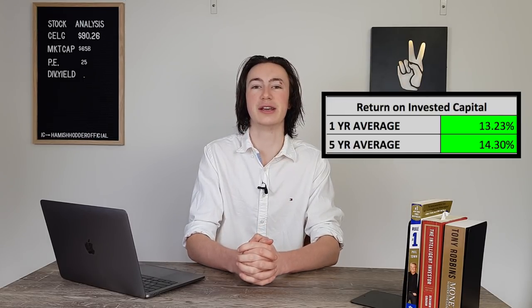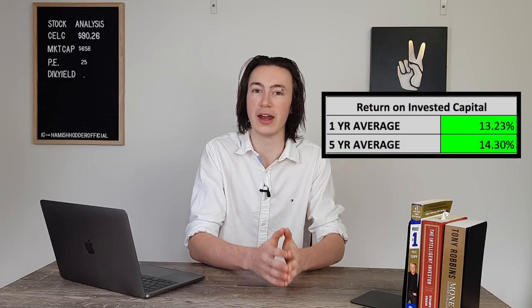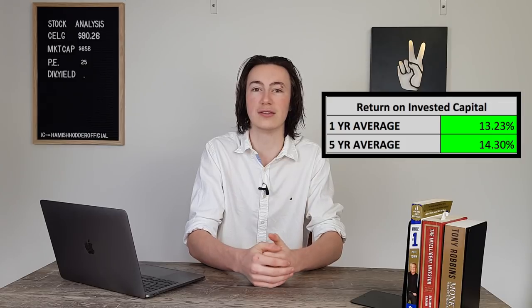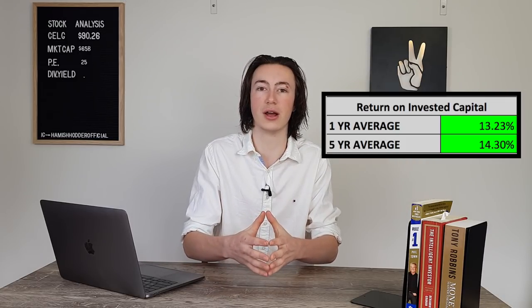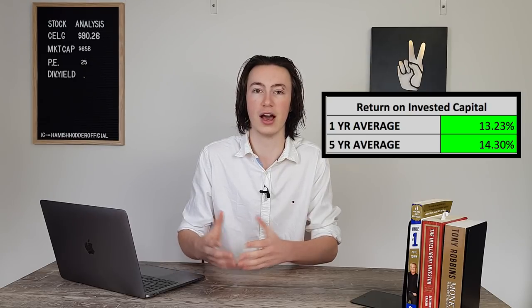Next we'll look at ROIC to see if management has been investing effectively. Celgene's five-year ROIC is 14.5%, which is excellent — it beats our 10% minimum requirement. The one-year ROIC is just over 12%, which also beats that minimum, but it's lower than the five-year average, indicating they've become slightly less effective over time. Both numbers are still fairly strong, so it's not a major concern if the other aspects of the business are great.